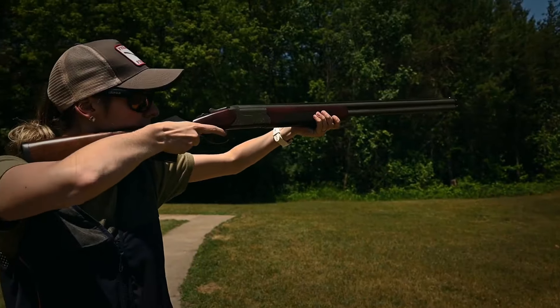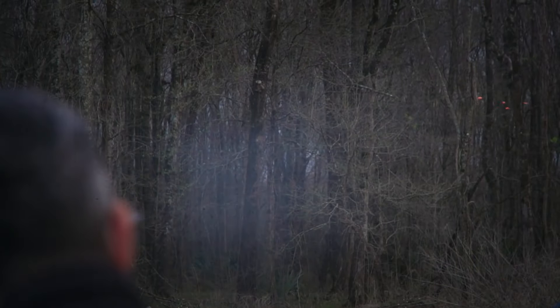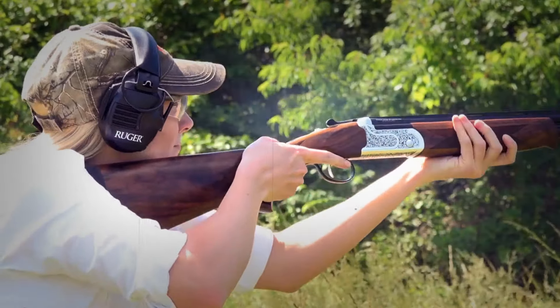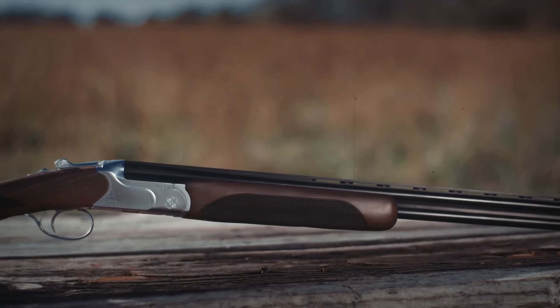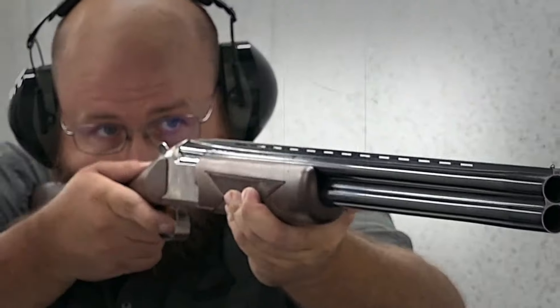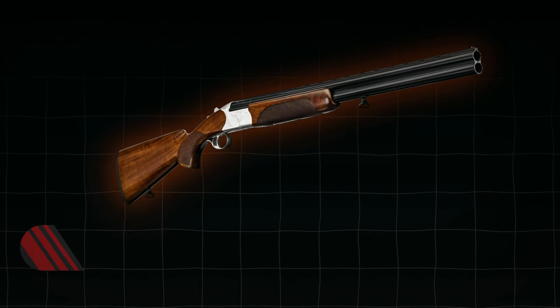These are less common in the world of over-under shotguns but are seriously cool. What makes these 16 gauges stand out from the crowd? Stay with us until the end of this video to discover the power behind these lesser-known firearms. Ready for a change? Let's find out.